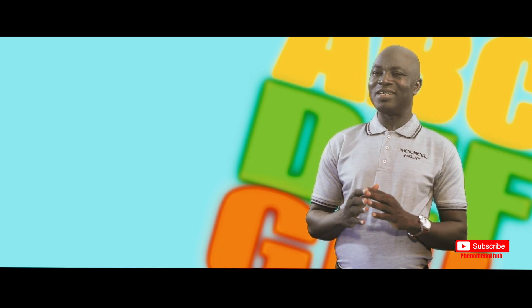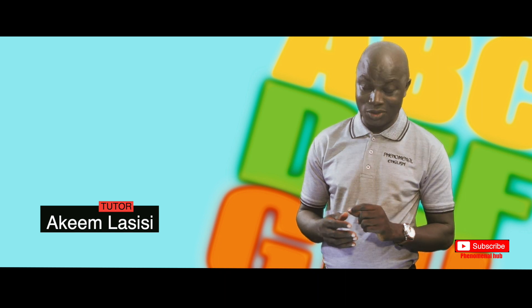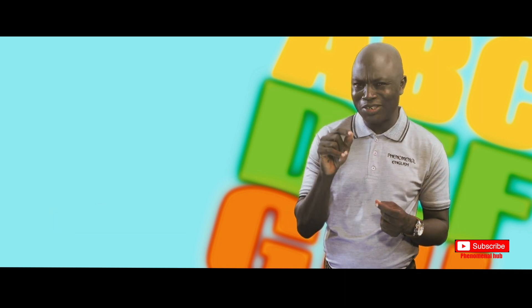In this episode, I want to call your attention to five compound words that must be written together. They must be written as one — they are compound words and they must be written together.